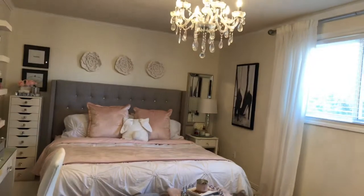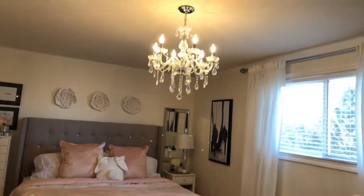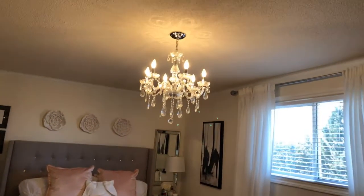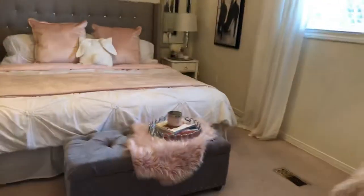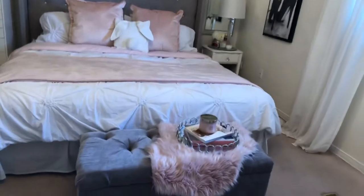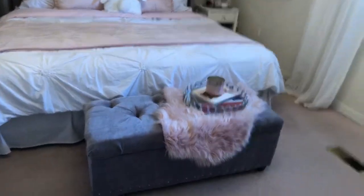I used to have a pink wall, brown walls, green walls. I decided to do white a couple years ago and make it a bit more glam with my chandelier, which I got at Home Depot. I also got this bench at HomeGoods in the States.